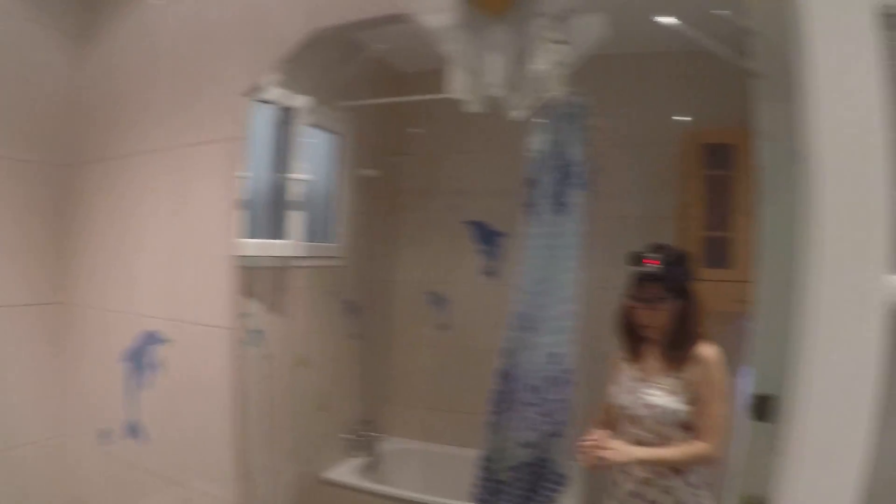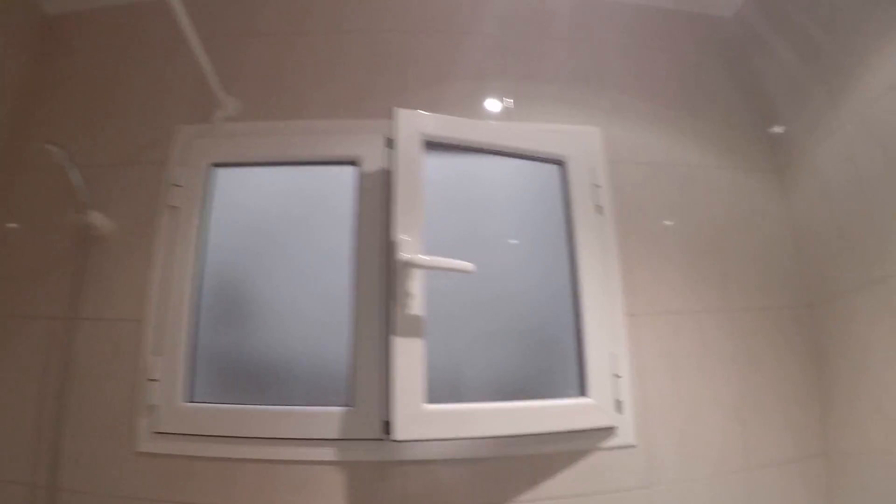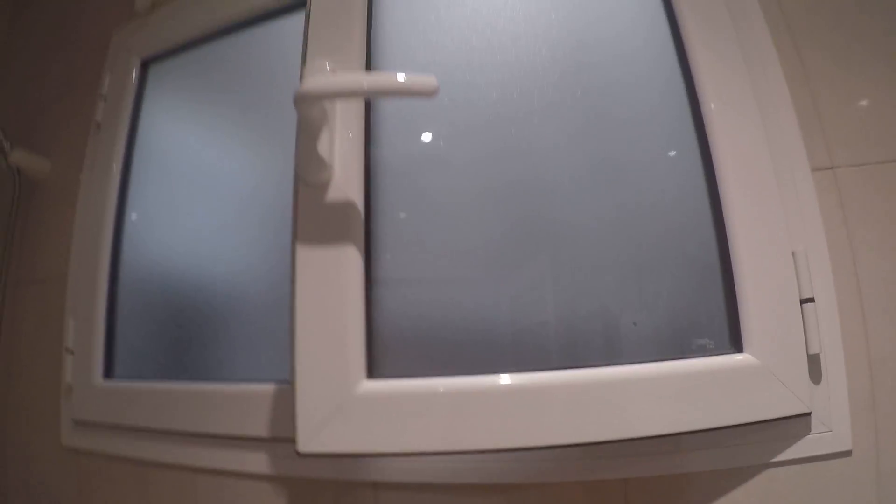This is the complete bathroom. You have storage space for your things, the sink, a mirror, a toilet, a bidet, and the bathtub. There are also some super cool dolphin tiles on the walls.